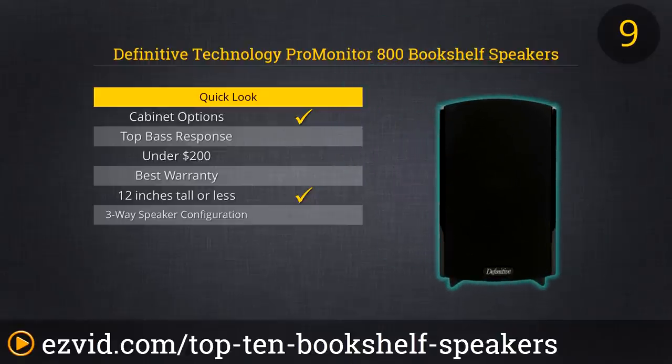If you want to use these as your mains, you'd better couple them with a dedicated subwoofer to deepen the sound. They look great in a super shiny piano black, and they're available in white too. Price is right at just under $300 for a set of two.